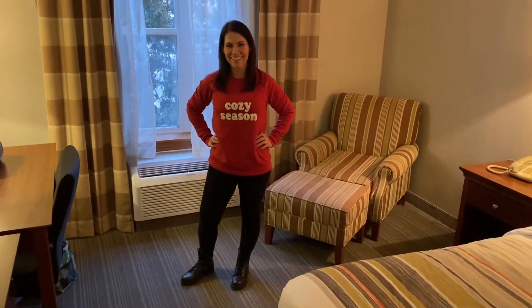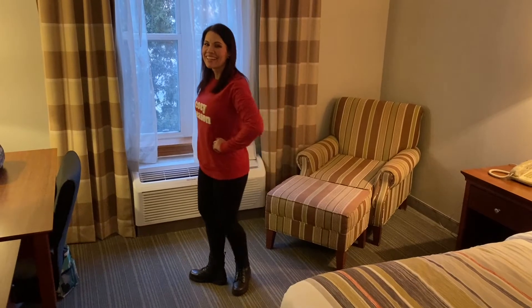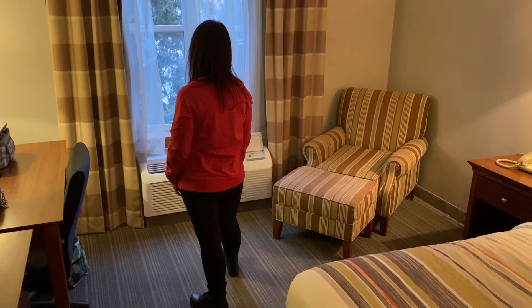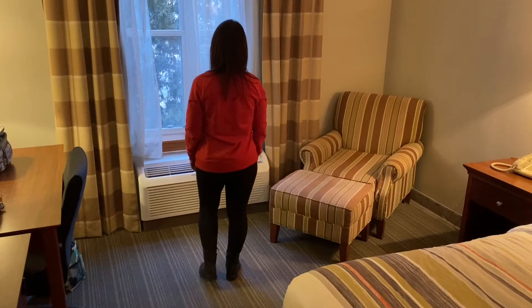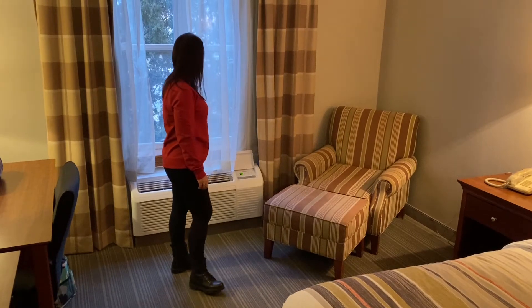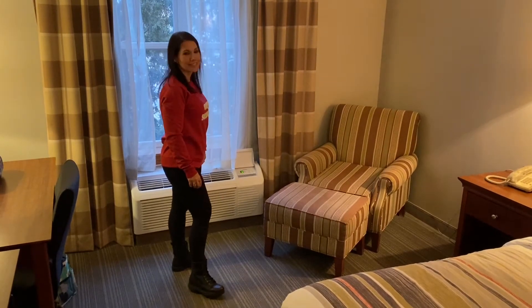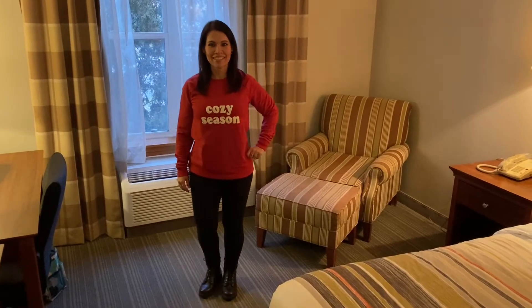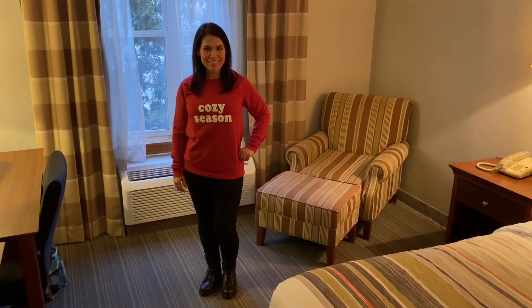This outfit was when my husband and I went on a little getaway at the end of January. It's just a sweatshirt that my mom got me for Christmas from Kohl's, and then I had my No Nonsense leggings on again and combat boots that my mom also got me for Christmas from Kohl's. Just a super casual outfit to go shopping — and obviously we were in the hotel room.